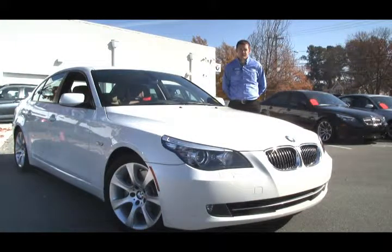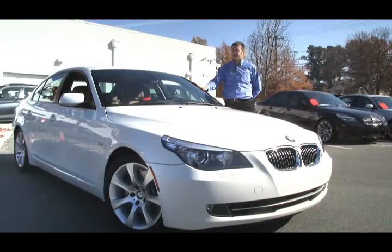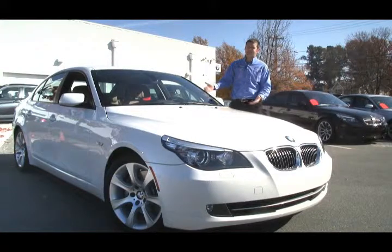Hey guys, this is Eric coming to you from Performance BMW in Chapel Hill, North Carolina, the only center of excellence in the Triangle area. Right now I'm with the beautiful Alpine White 2009 535i. This car has got 300 horsepower, so it's got all the performance you could possibly need while still maintaining the elegance of a BMW.